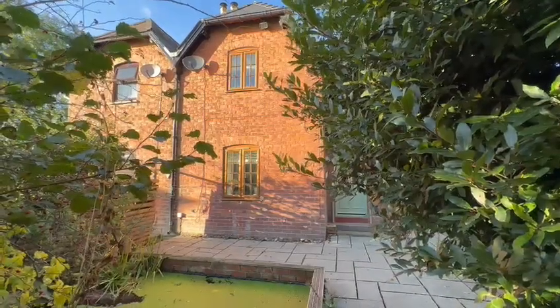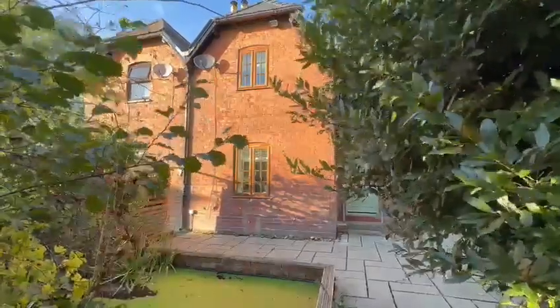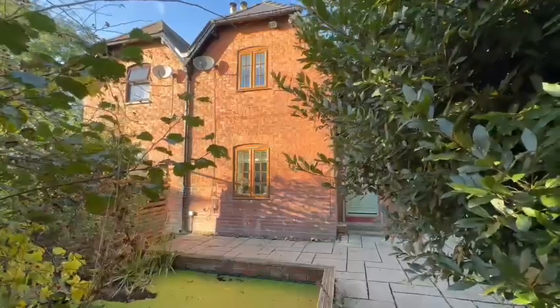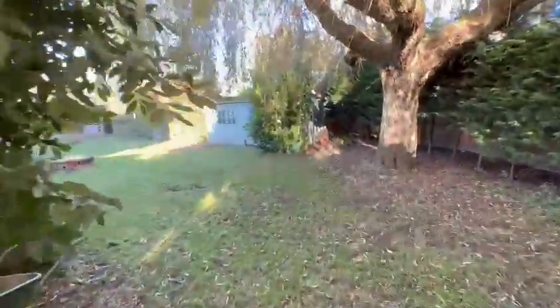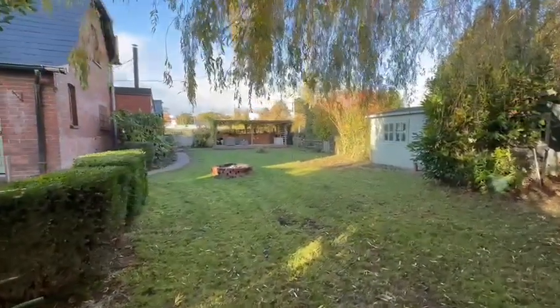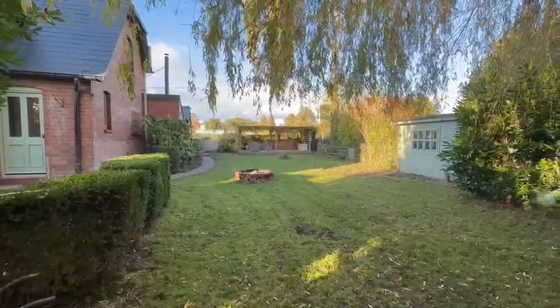Hello, it's Martin from Flint & Cut the Estate Agents. I'm here today for the video tour of number one Whiteside Cottages on Crowsers Lane. This is a charming semi-detached cottage within easy reach of Harreford City Centre. You can see the immediate front here — there's a paved patio area and the property benefits from really good sized gardens as well, which we'll take a look at in more detail a bit later on. So we'll go inside and take a look around.